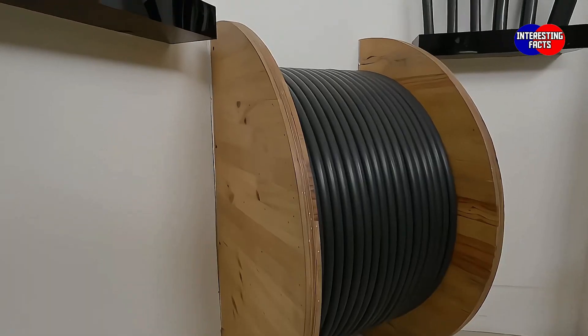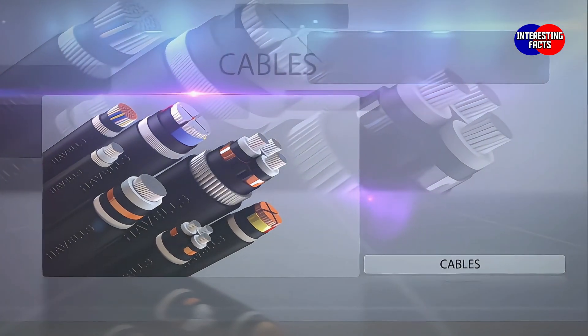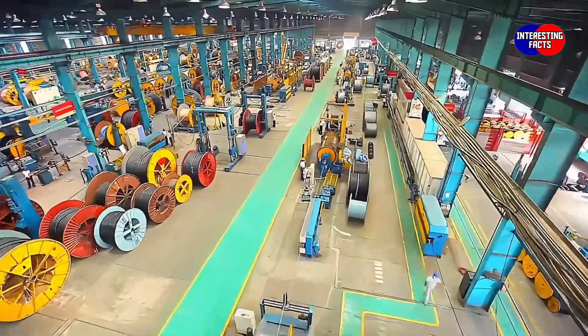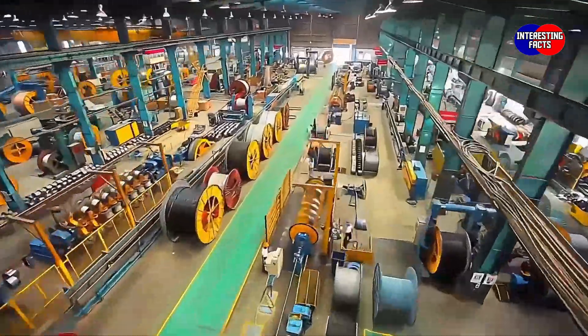Havels is the second largest manufacturer of cables in India. These cables are manufactured at the state-of-the-art Cables and Wires plant in Alwar. Equipped with the most advanced machinery and processes, Havels Cables plant is the largest integrated cables plant in India.